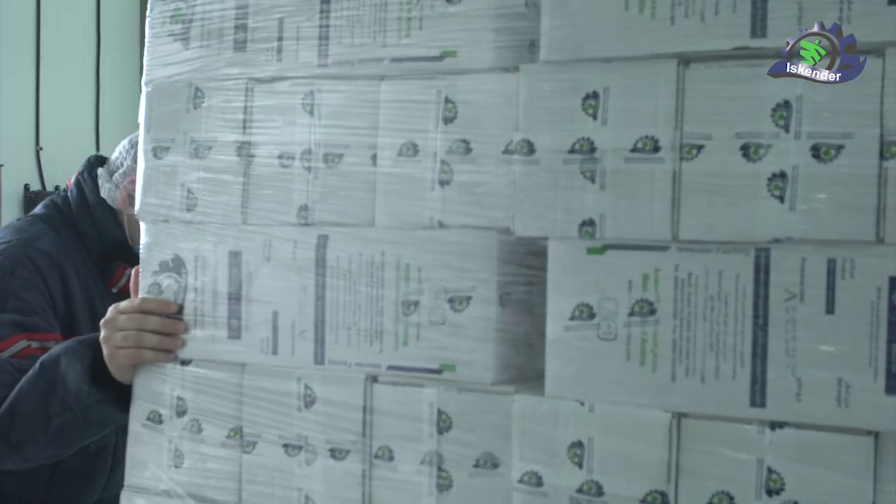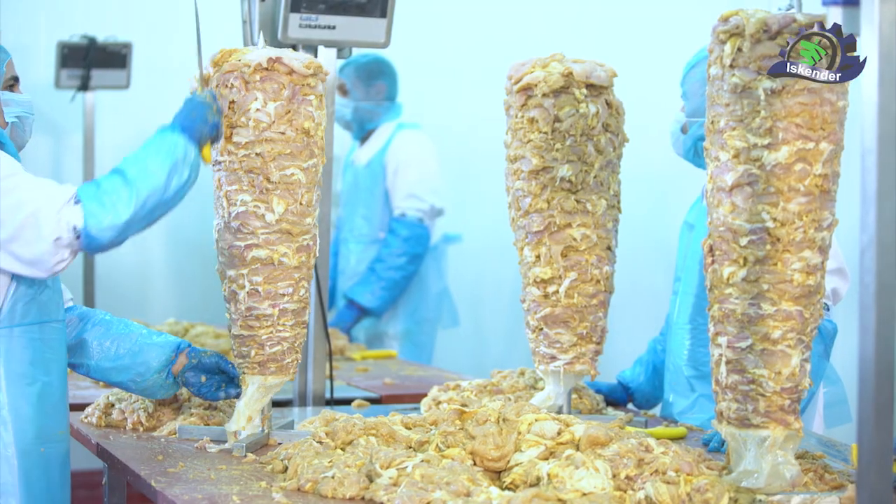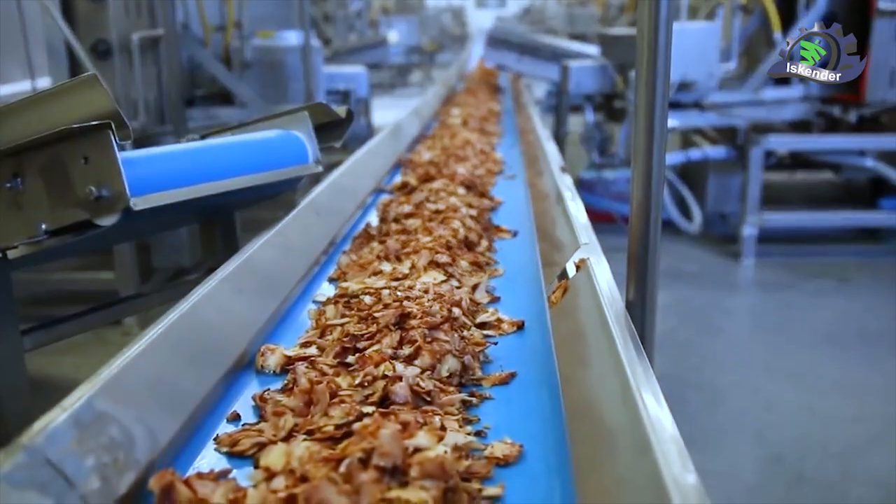East Kandar produces three types of shawarma: meat shawarma, chicken shawarma, and donner. We also have a first line of ready-made shawarma containers ranging from 250 grams to 1 kilogram.